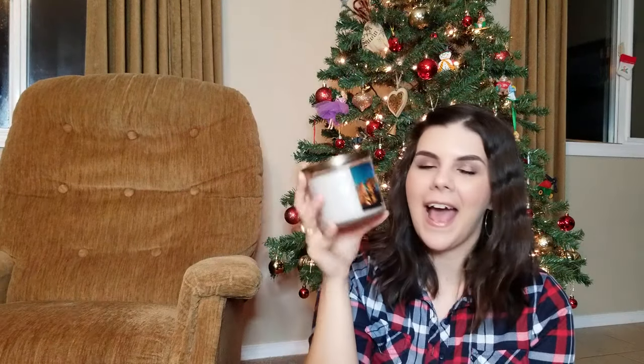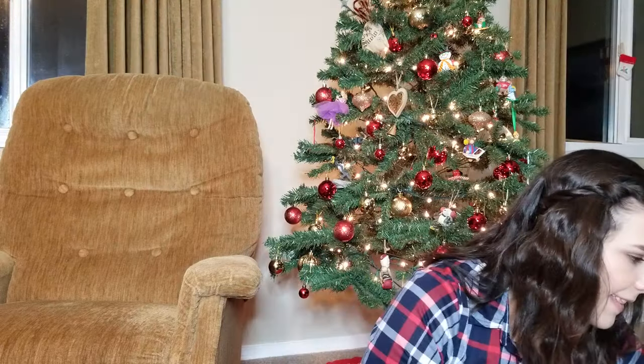The next thing she got me was a jar of Marshmallow Fireside — are we surprised? No. I hope for one of these every single year because they only come out in fall and winter and are completely gone the rest of the year. It is my most favorite candle ever and I can never have too many.